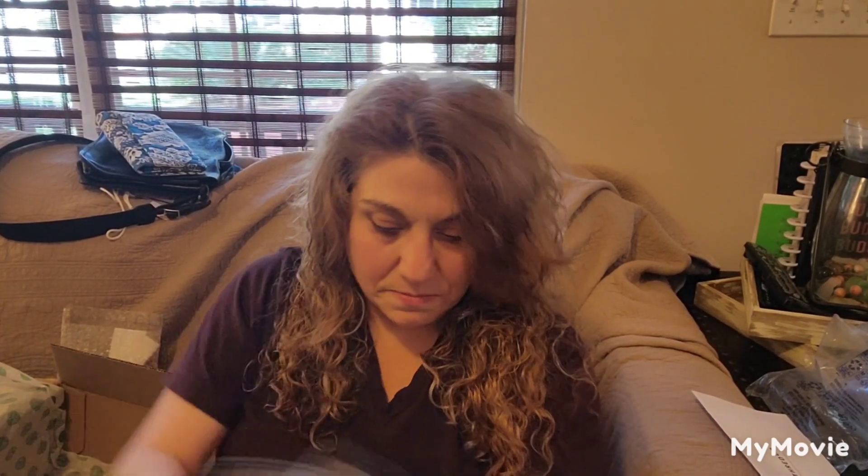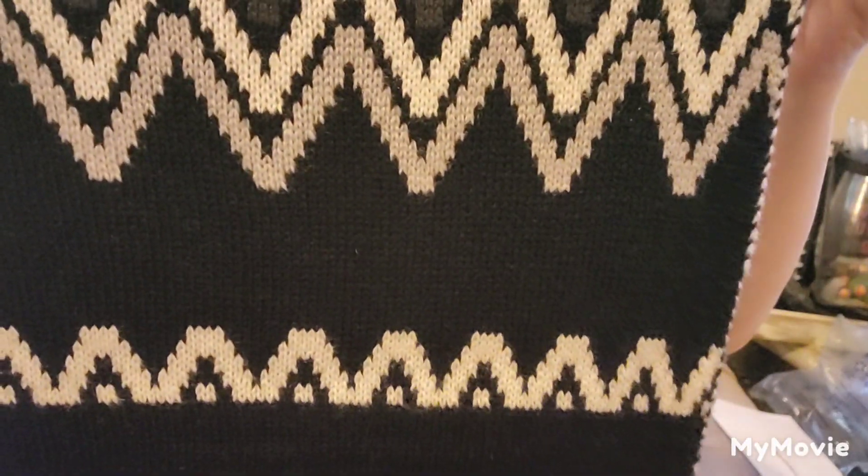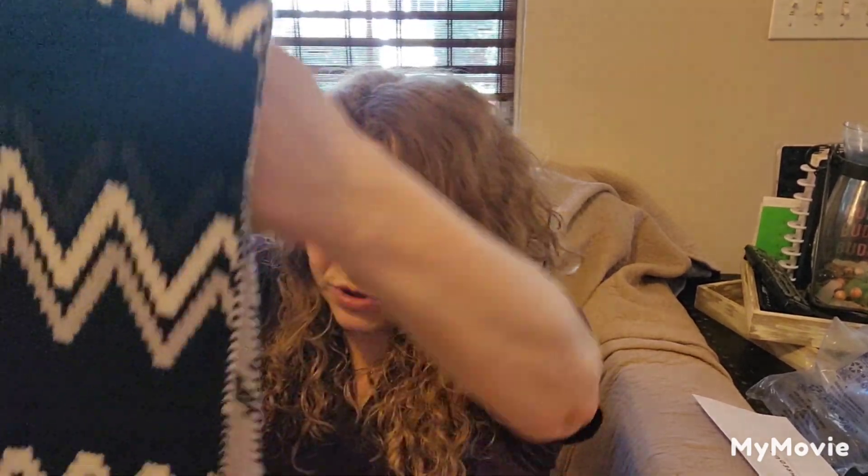The next item is an Express scarf, new with tags, that retailed for $44.90. This is actually really, really pretty. The design is like a black, gray, white, and charcoal gray pattern. Down near the fringe there are silver studs — it reminds me of Southwestern style — and then the fringe. It's super soft. I like this.